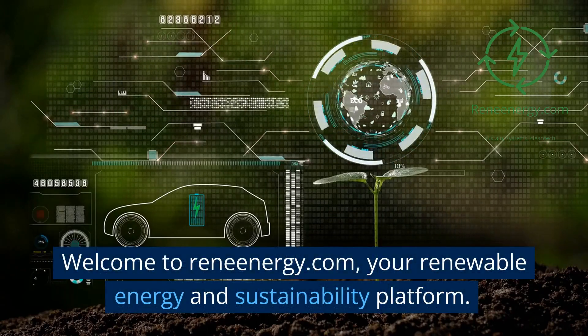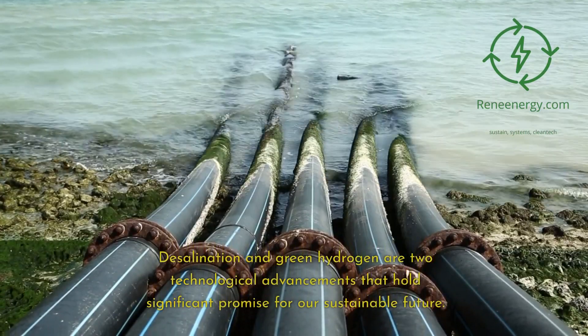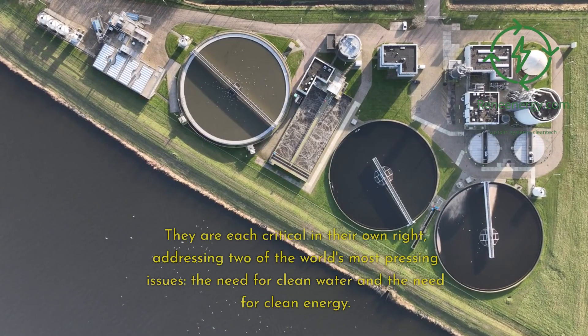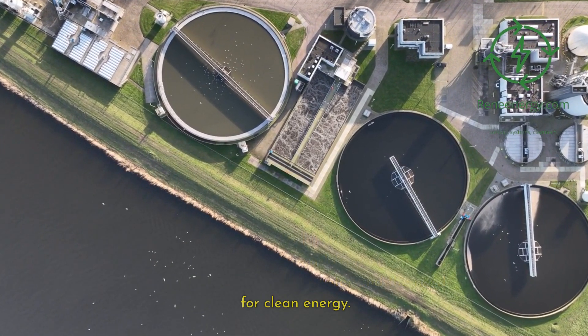Welcome to Renenergy.com, your renewable energy and sustainability platform. Desalination and green hydrogen are two technological advancements that hold significant promise for our sustainable future. They are each critical in their own right, addressing two of the world's most pressing issues: the need for clean water and the need for clean energy.